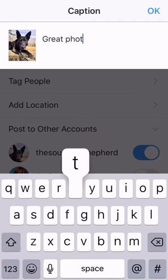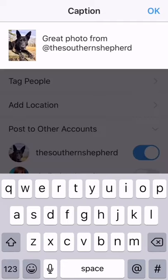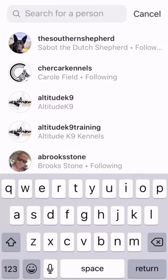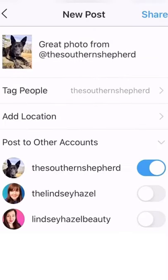Write a caption real quick and then be sure to tag the person who shared the photo — you can go in here and tag them, and you can also write it in the caption. Then just hit the share button and you can share it on Instagram. Let me know if you have any questions.